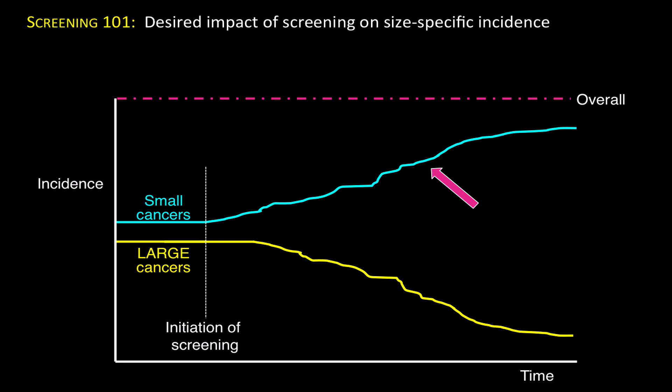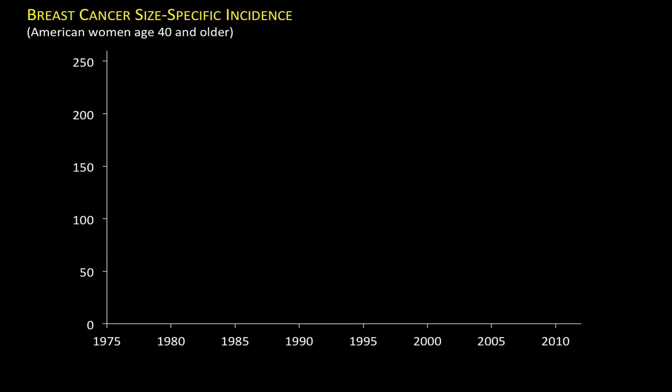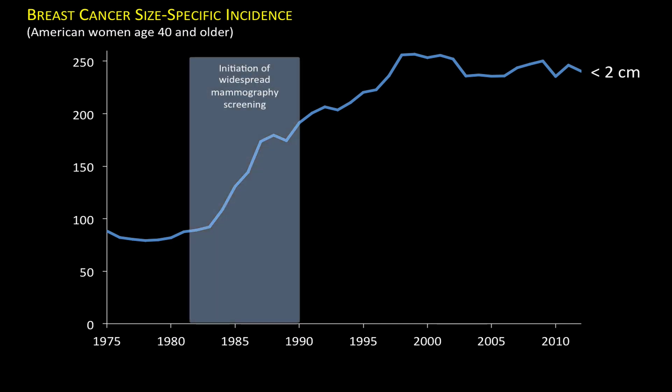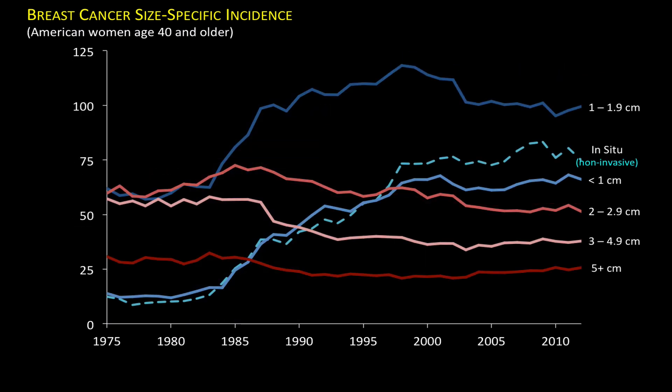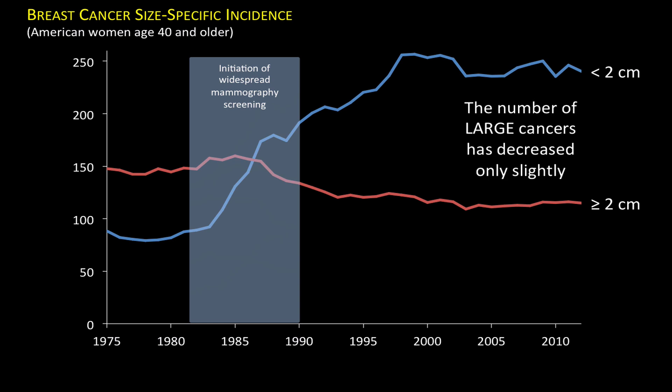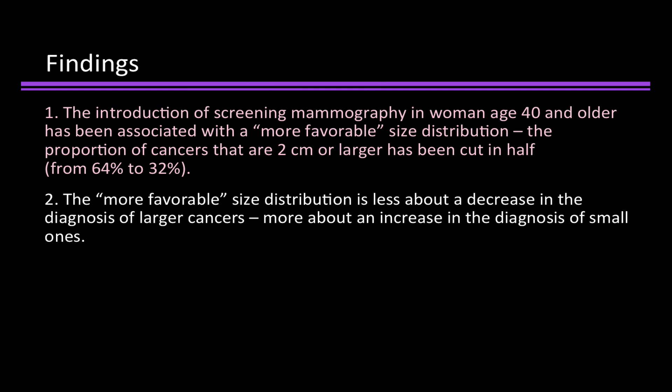Screening shouldn't cause cancer. Here's breast cancer size-specific incidence among women age 40 and older. As you can see, there's a dramatic increase in the rate of tumors that are less than 2 centimeters in size, and that coincides with the initiation of widespread mammography screening. What happened to the larger tumors? They went down, but only a little bit. In the paper, we present a much more detailed view using six size categories. But the basic picture is pretty simple: the number of large cancers has decreased only slightly, despite a dramatic increase in the number of small cancers. That's our second finding — the more favorable size distribution is less about a decrease in the diagnosis of larger cancers and more about an increase in the diagnosis of small ones.